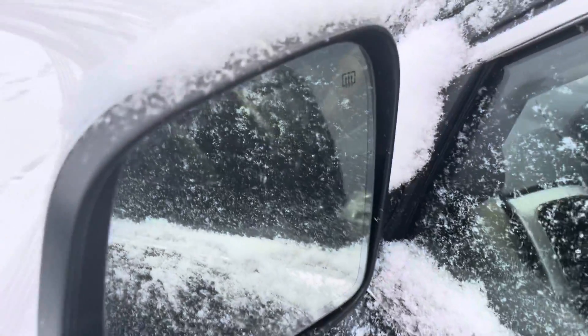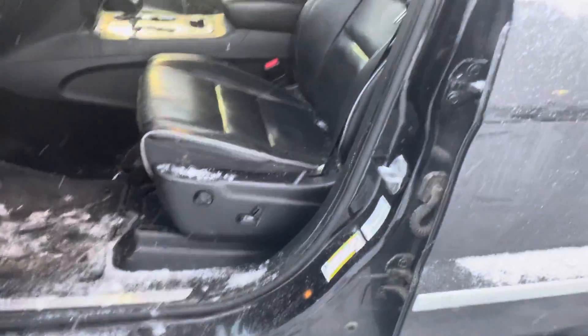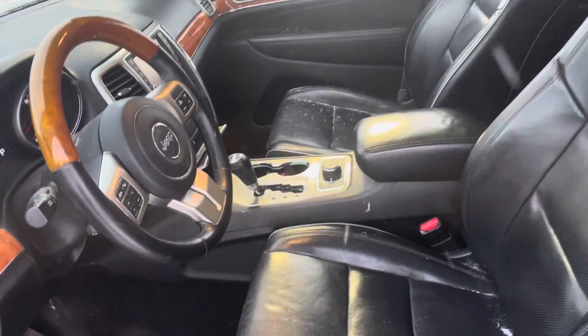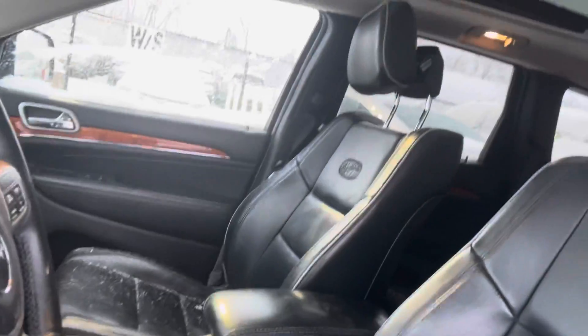This one has the heated door mirrors. Just because it's an older Grand Cherokee, it doesn't have the blind spot monitors, but it looks like you do have power seats on both the driver's seat and passenger seat. I do apologize about the cleanliness — we haven't gotten it through detail or anything, but altogether it's a pretty nice setup.